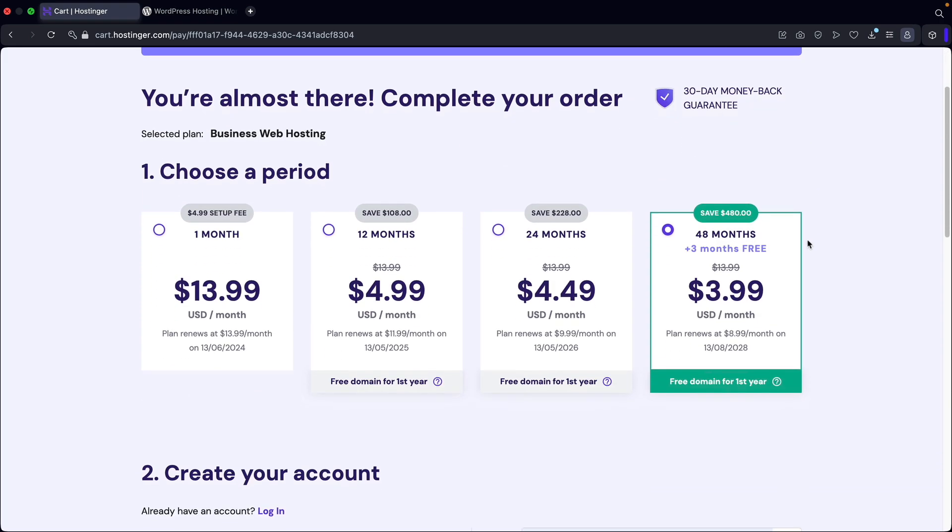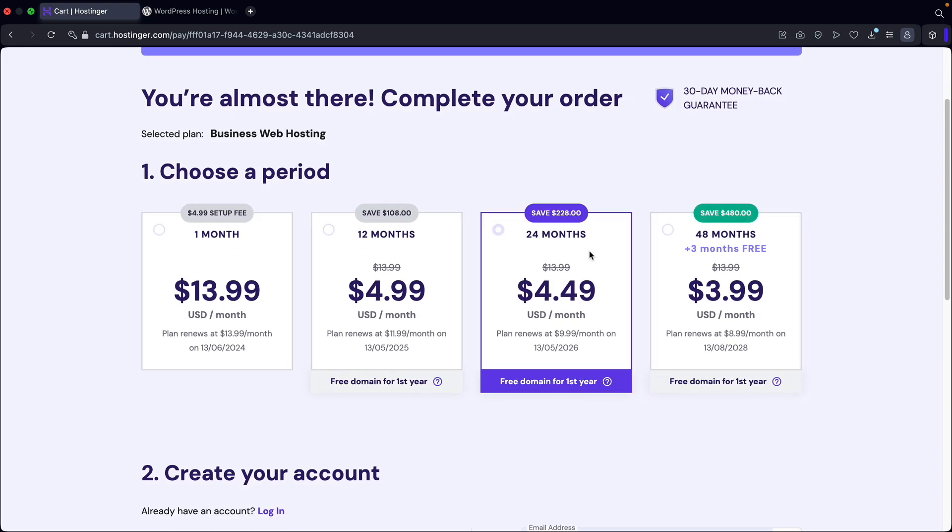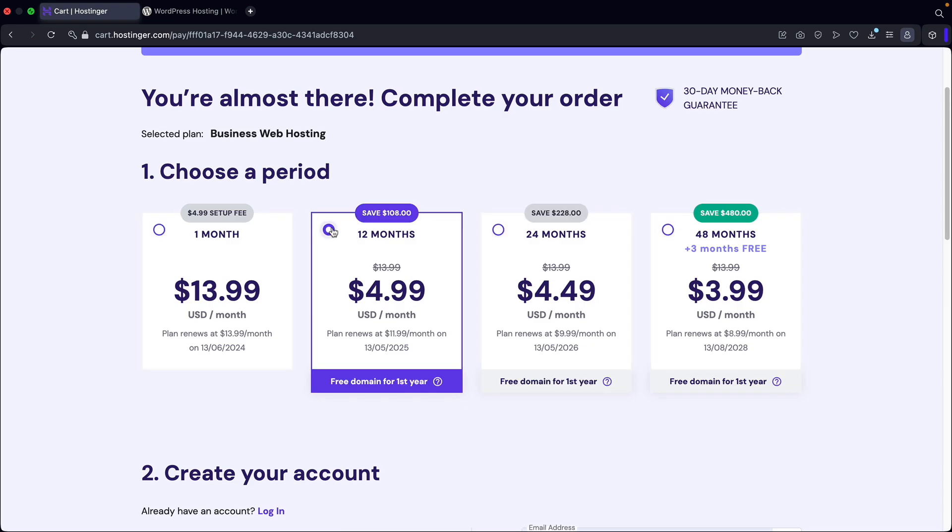The next option is to choose a period. We have 48 months, 24 months, 12 months, and one month. I definitely recommend to go with 12 months — this actually gives you the best value. You get a free domain and we also have a discount code to save you a little bit more money. Just remember, you also have a 30-day money back guarantee. So if this doesn't work out for you for any reason, no problem — you can always get your money back at any time.